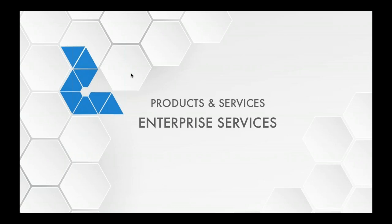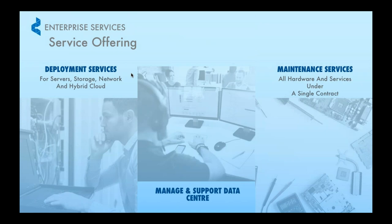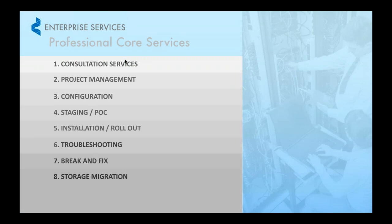Here I'll share a bit about the services that our company can provide. We can help you with deployment services, manage and support data centers, as well as provide maintenance extended services for all your IT infrastructure. As for our core services, ever since we started back in 2007, we provide end-to-end services — starting from consultation all the way to deployment, followed by after-sales support.